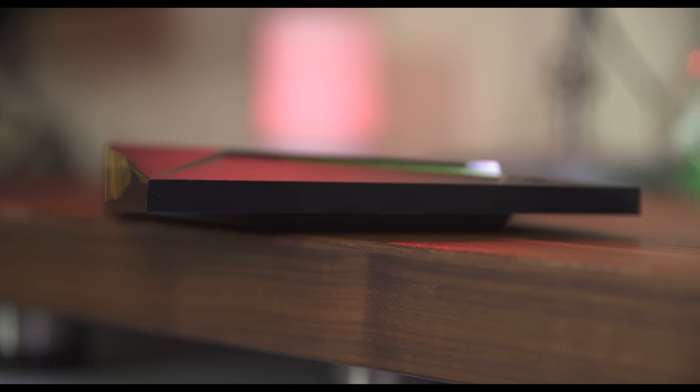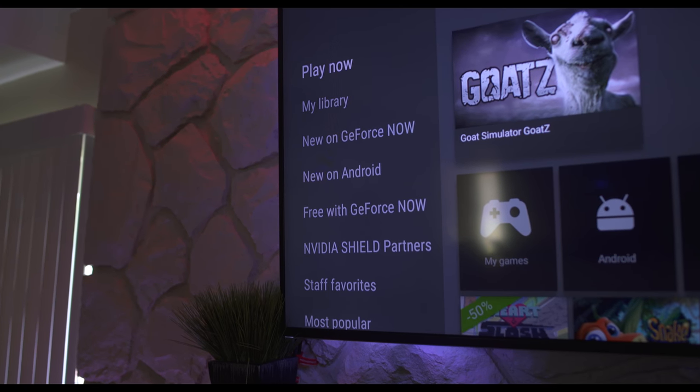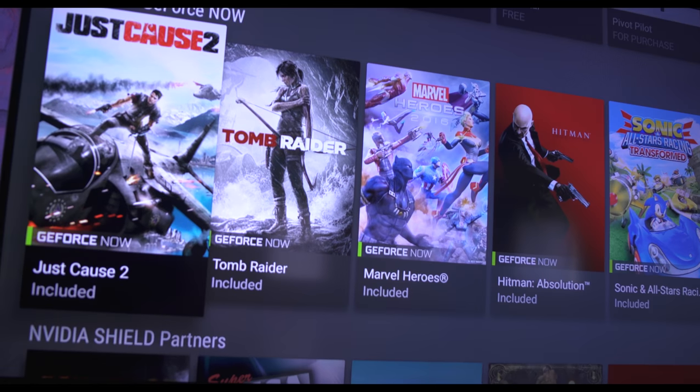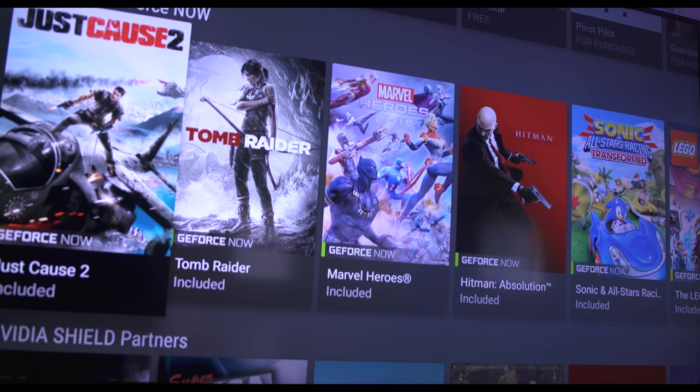There are a few ways to get your games up on the big screen, so let's go over each one. First, NVIDIA has what they call GeForce Now, which is like a Netflix-style platform for games. For only $8 a month you get instant access to over 60 titles.